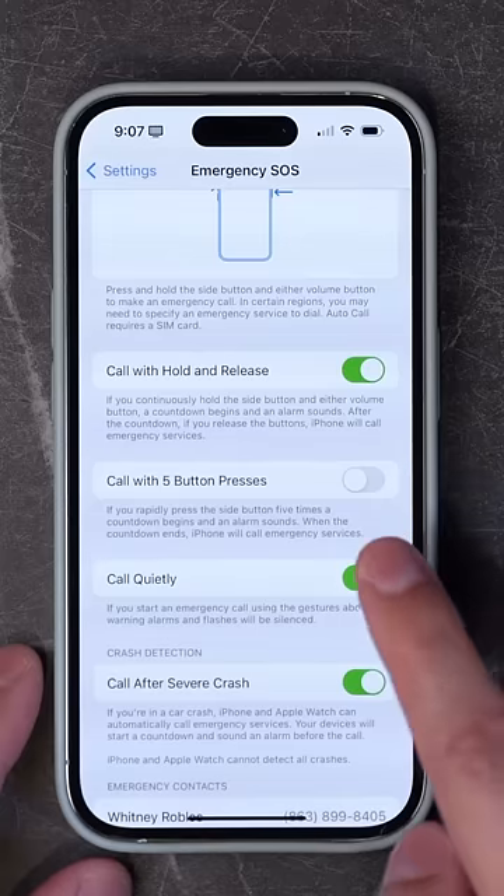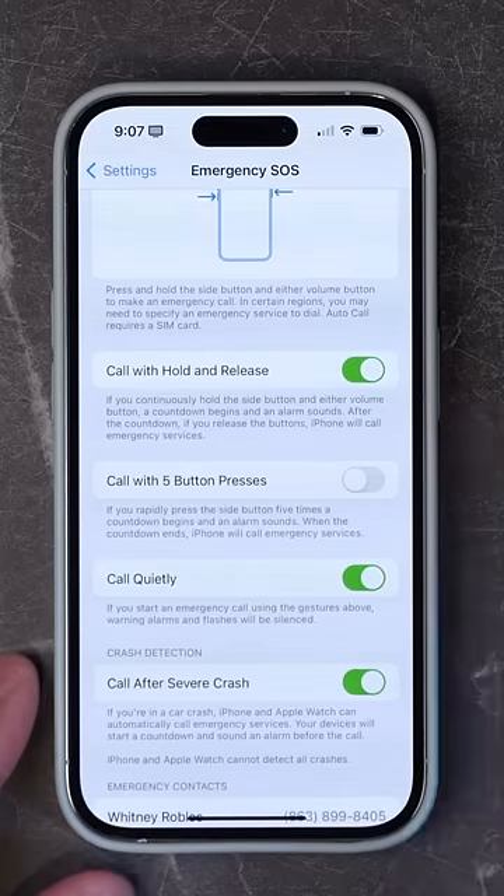You can also enable five button presses so it will call emergency services with five quick taps on the side button.